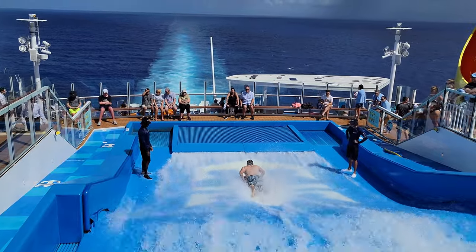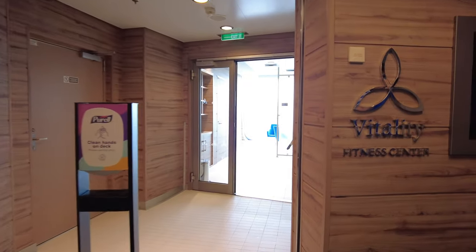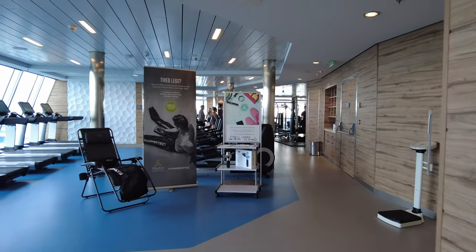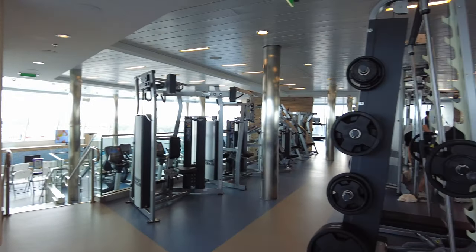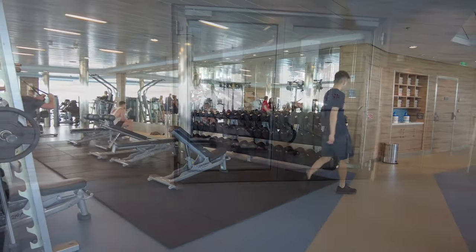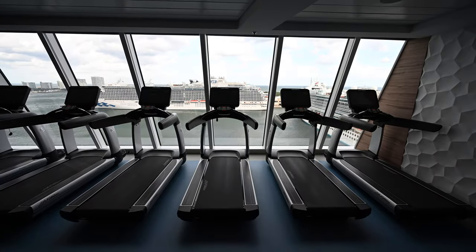Now we've made it all the way to the top deck, 16. At the front of the ship is the second deck of the Vitality Spa — the fitness center. You can access it from deck 15 through the spa, or take the front elevators to the 16th deck. The gym has lots of fitness equipment, free weights, and weight machines. There's also a cycling studio, stretching area, and studio for classes. You can use the gym equipment free of charge, but most classes have an additional charge, and you can also pay for a personal trainer.